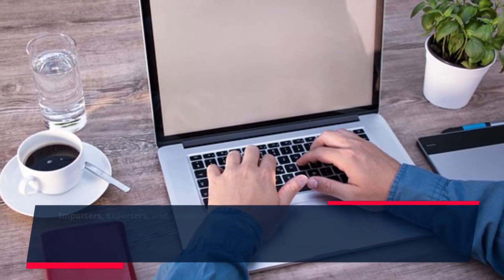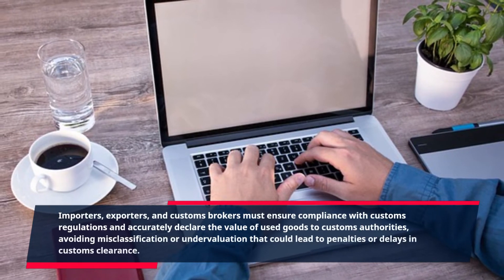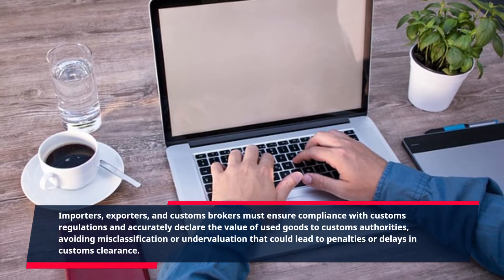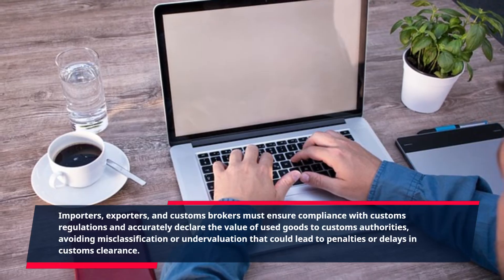Importers, exporters, and customs brokers must ensure compliance with customs regulations and accurately declare the value of used goods to customs authorities, avoiding misclassification or undervaluation that could lead to penalties or delays in customs clearance.